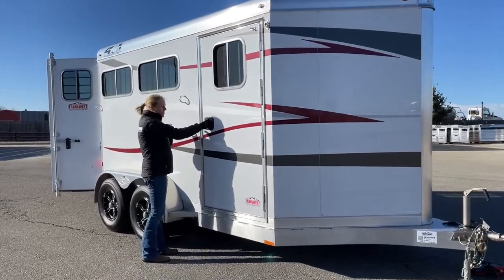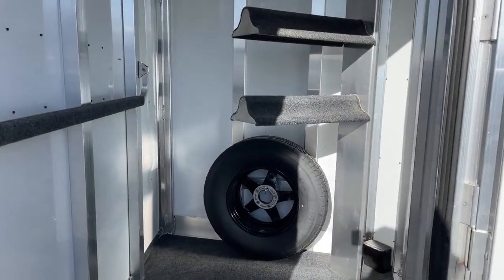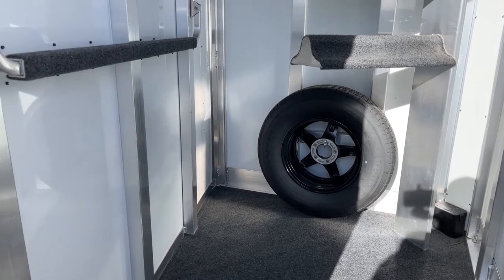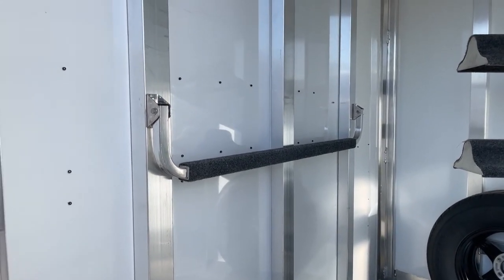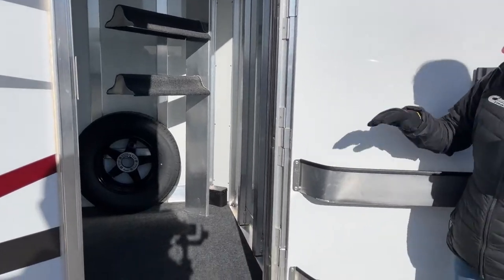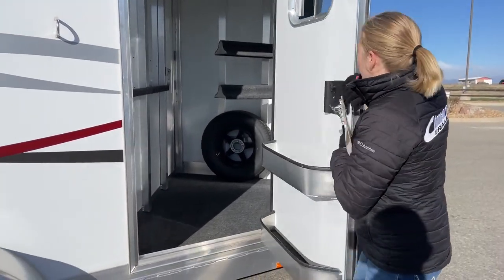Four Stars are all-aluminum construction — this is their runabout model. In this tack room we have a two-tier saddle rack in the back. You'll see you've got your spare, and the nice thing about these Four Stars and Cimarrons is that their spare is the same as the tires they have on the ground. On this wall you've got a blanket bar — even your bigger winter blankets will fit just fine. Up above you've got bridle hooks for all your odds and ends. Right behind me we have two brush boxes, a really nice option, so you don't have to crawl all the way in to grab your brushes.